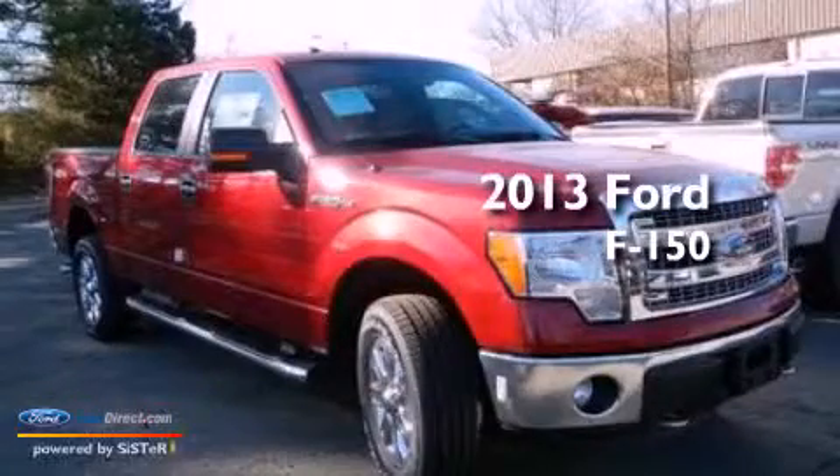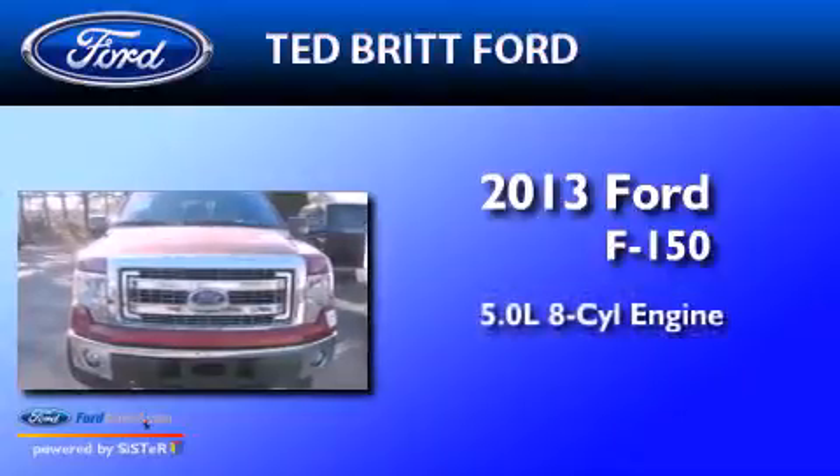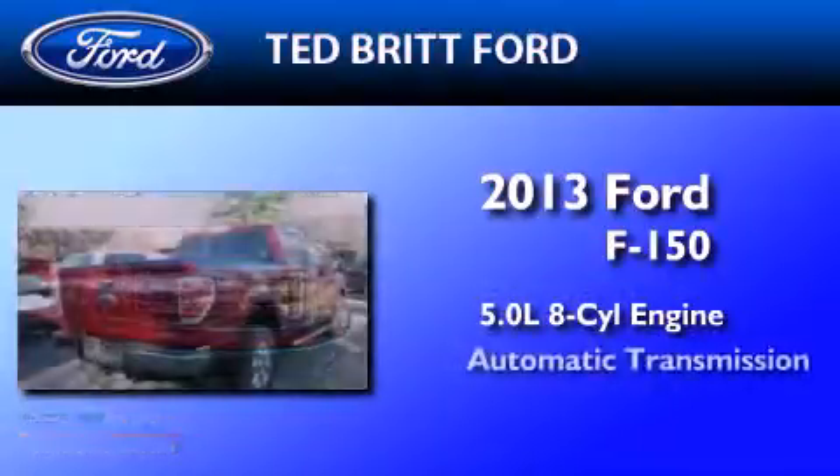This is a brand new 2013 Ford F-150. It has a 5.0 liter, 8-cylinder engine, and an automatic transmission.